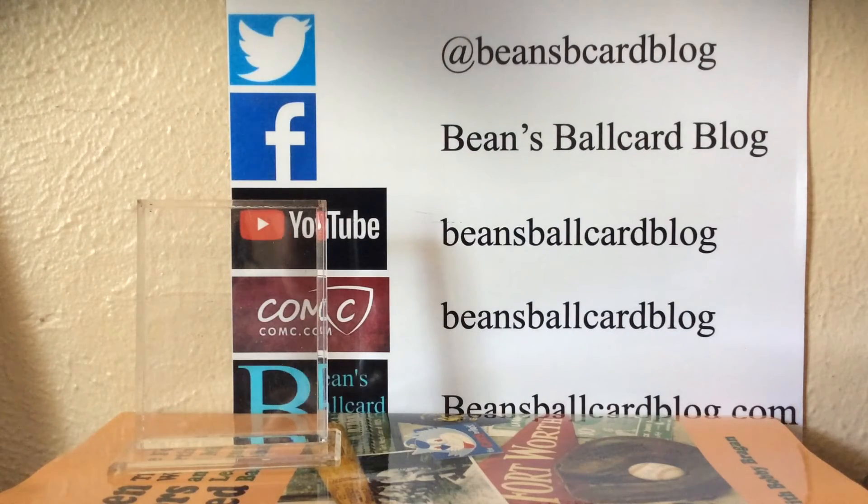I hope you enjoyed the look at the 88 Pawtucket team set. Enjoy the rest of your Thursday. Be smart, be safe, don't be an asshole for sport, and I'll see you down the road.